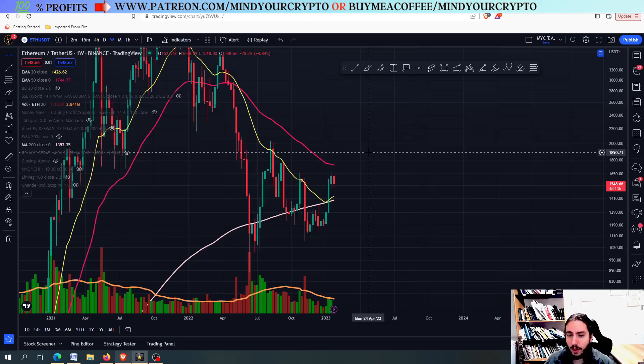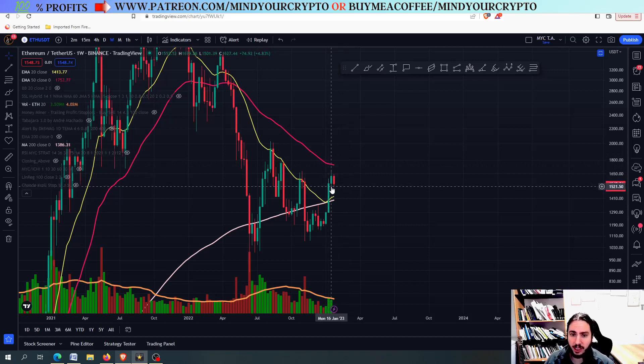Let's go right now to Ethereum. So what I wanted to share about Ethereum is that you can see Ethereum pumped a very nice plus 20% followed by another plus 4%. In general, the Ethereum against Bitcoin chart seems good.